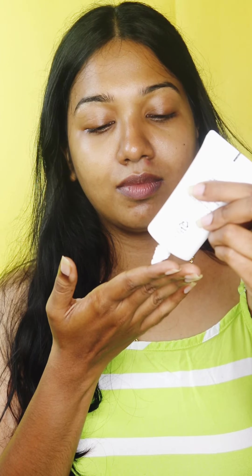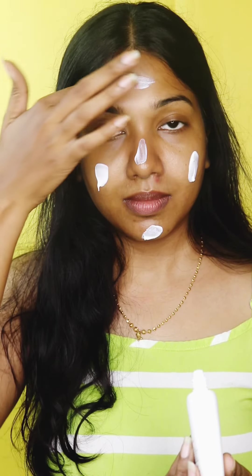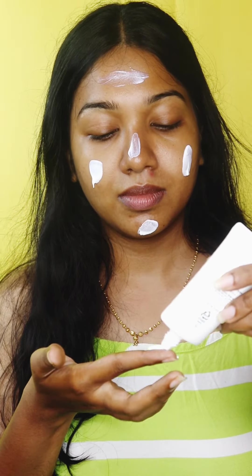the same brand, The Face Shop. This sunscreen — oh my god — it has zero cast, it is non-greasy, but gives the utmost hydration. It makes your skin look like you've drenched your face in water, that much hydration it